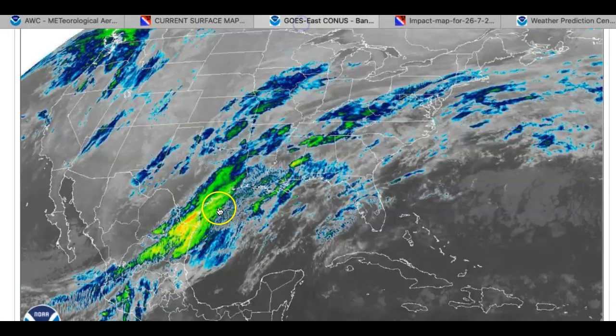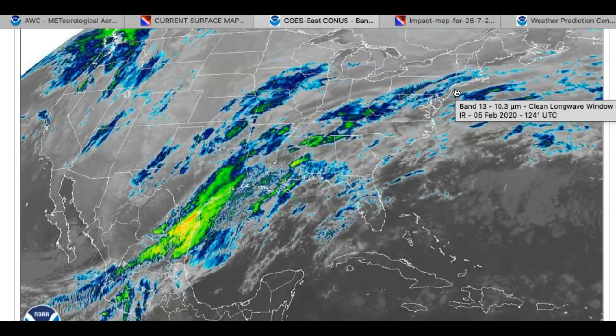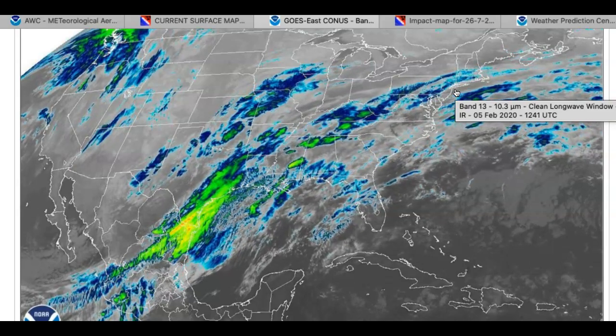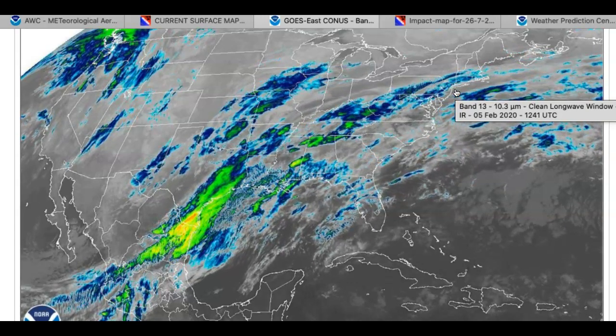This low pressure system will drag a lot of moisture out of the Gulf of Mexico — you can see it right here — and that's going to track right up into our neck of the woods over the next two days, producing very heavy rainfall, easily one to three inches of rain expected, with some potential for ice accumulation. There's a high threat for locations like the Poconos, the Hudson Highlands, the Catskills, the Hudson River Valley, and much of interior Connecticut. The good news is the cold air will give way and change over to rain by late morning tomorrow.